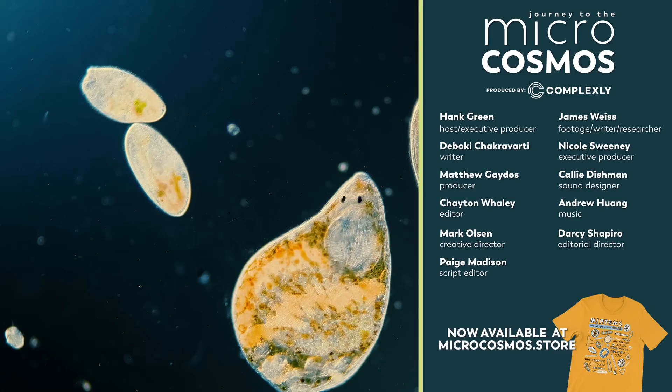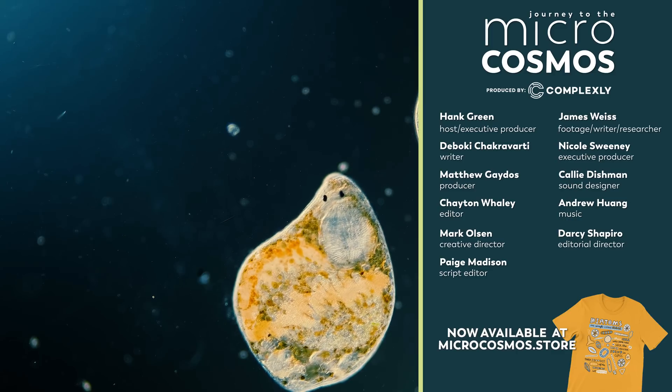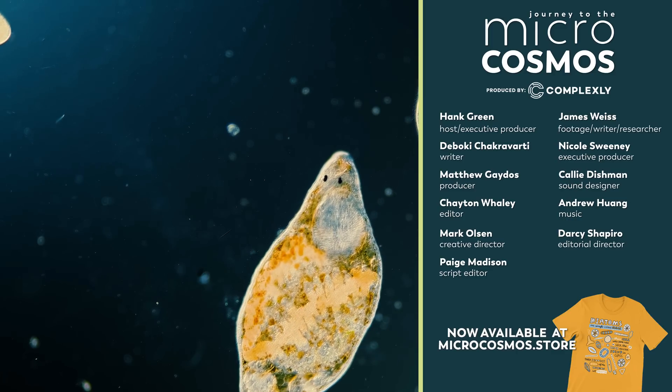If you'd like to see more from our master of microscopes, James Weiss, you can check out Jam and Germs on Instagram. And if you'd like to see more from us, there's probably a subscribe button somewhere nearby.